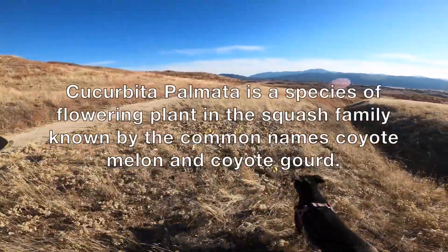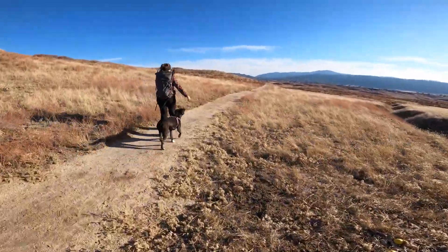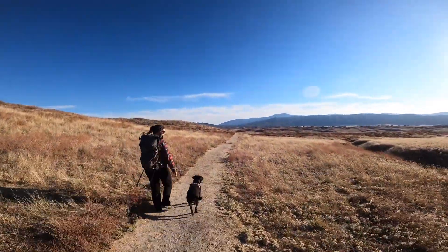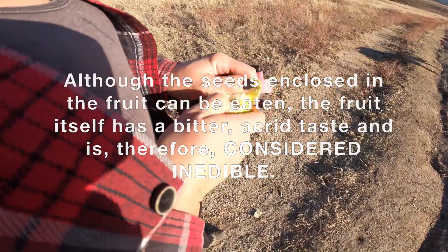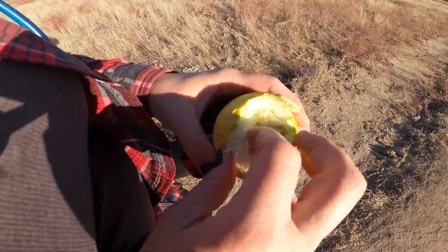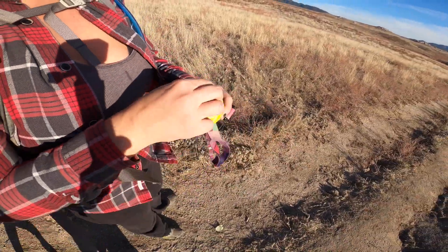Look at the coyote melons — they're like tennis balls. No, they're not tennis balls. Are they edible? All these worms come out. It's just fibrous. What does it smell like? Like a pumpkin. It does smell like it — kind of like pumpkin.